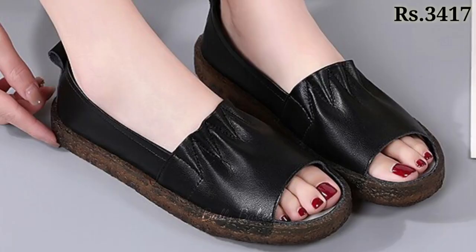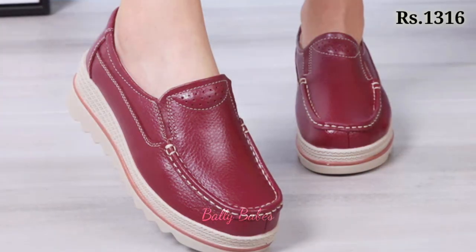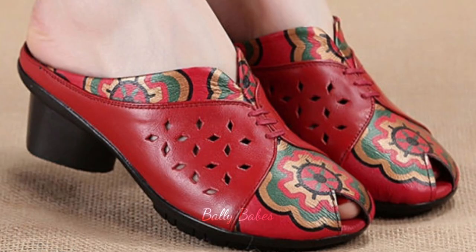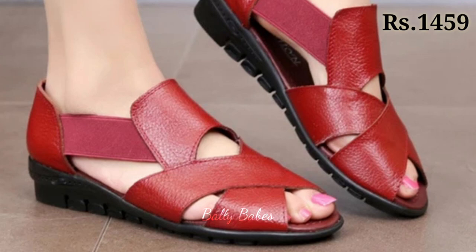Hello everyone, welcome back on our channel Belly Babes, where you get the brand new footwear collection. If you are visiting our channel for the first time, make sure you subscribe and press the bell icon to get the latest notifications of our videos. So let's start our video.